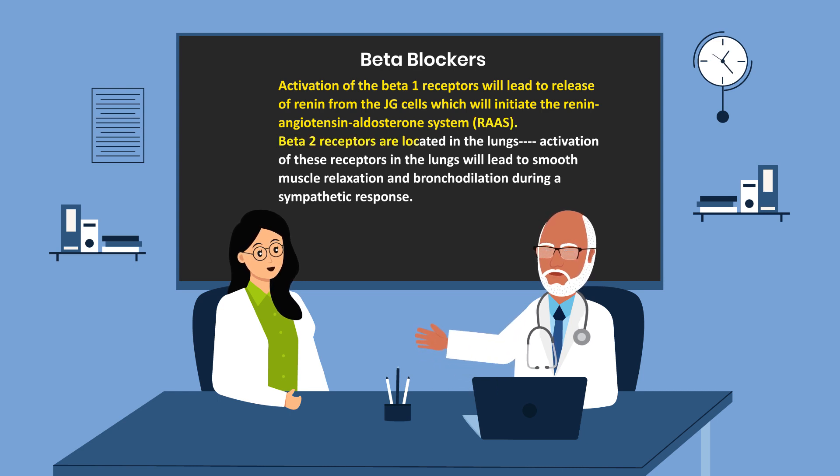Beta-2 receptors are located in the lungs. Activation of these receptors in the lungs will lead to smooth muscle relaxation and bronchodilation during a sympathetic response.